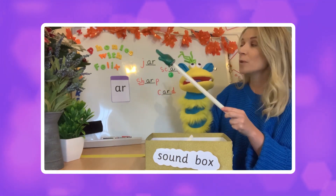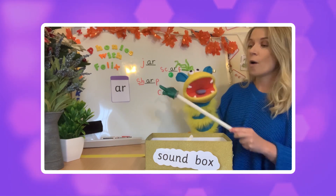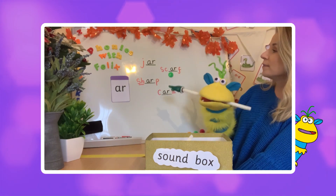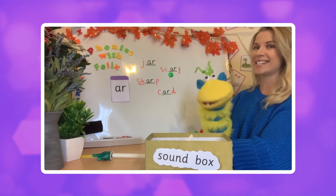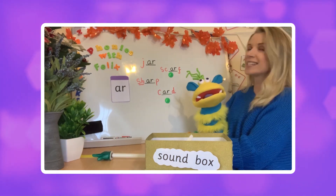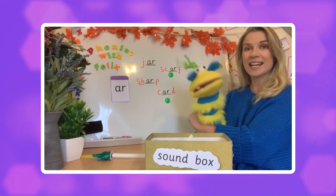Felix, can you find the word 'card' on my board? Card. Off you go. Yes, well done! That didn't take you very long at all, did it? Card! Fantastic.